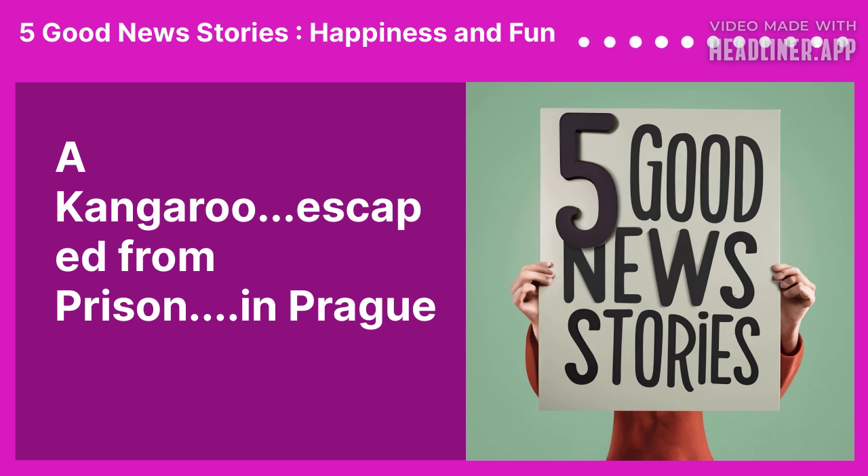Hey there, I'm Johnny Mac with 5 Good News Stories. Now you're probably saying to yourself, hey Johnny Mac, got a random question for you.